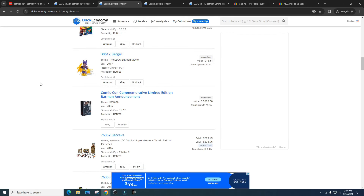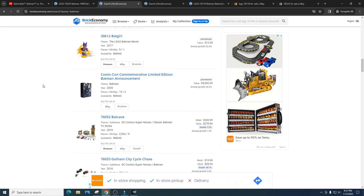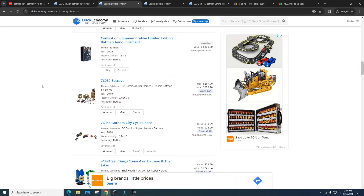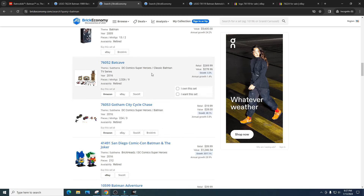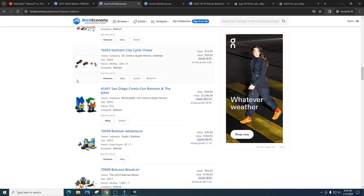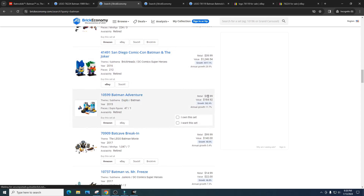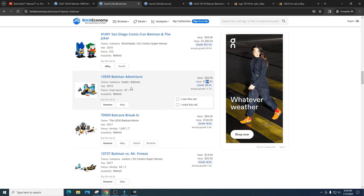When I say Batman is a bad theme you have to look at sets that retired previously — they did really well, but current Batman sets just do not do well. That's because we're in a different time: LEGO is mass producing sets and there are a ton more investors. With current retiring LEGO Batman sets we are not going to see anywhere near those types of gains. We got the Batcave from 2016 retailed for $269, value of $278 — I honestly thought that one would have done a lot better. Disregard the San Diego Comic-Con Batman and Joker brick heads — anything Comic-Con just goes berserk. Then the Batman Adventure Duplo set was $40, got a value of $184. Absolutely insane — I don't know who would pay that kind of money for a Duplo set.